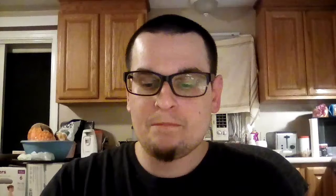He is an eBay seller, he also has a YouTube channel. His YouTube channel is Indiana Creek Gold Prospecting and Paydirt, and his eBay name is — I'll put it right here, I forgot it off the top of my head.